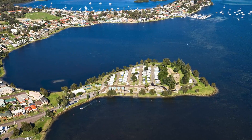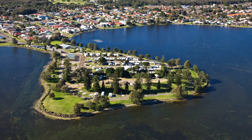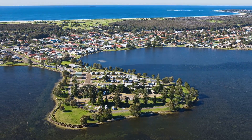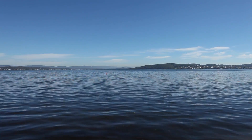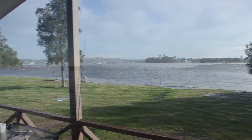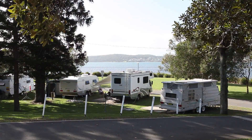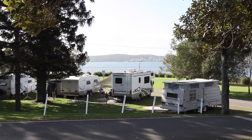Welcome to Belmont Pines Lakeside Holiday Park. Our unique island-like location is surrounded by breathtaking water views of stunning Lake Macquarie, the largest saltwater lake in the southern hemisphere. We have a great range of villa and cabin accommodation as well as powered and unpowered sites, perfect for couples and families.